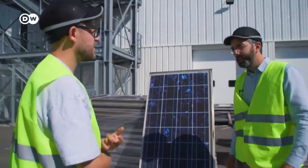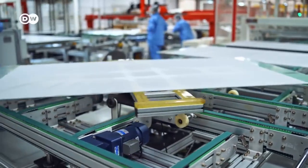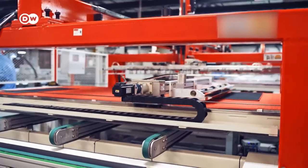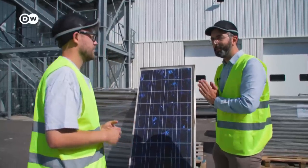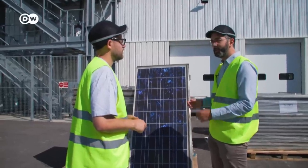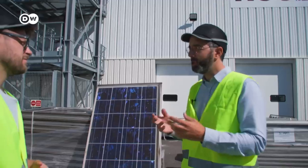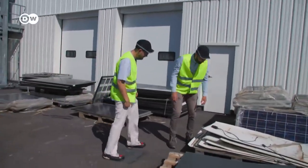Why is it so hard to recycle these panels? The good thing with solar panels is that they are made to last very long — 20 to 30 years outside in any weather condition — because of the construction: a strong glass sheet in the front with polymers gluing everything together. It's very water-resistant. But now we need to separate all these materials to put them back in the economy, and they are all glued together with polymers. If you crush it, you create small particles all glued together with polymer, and the plastic is literally everywhere.